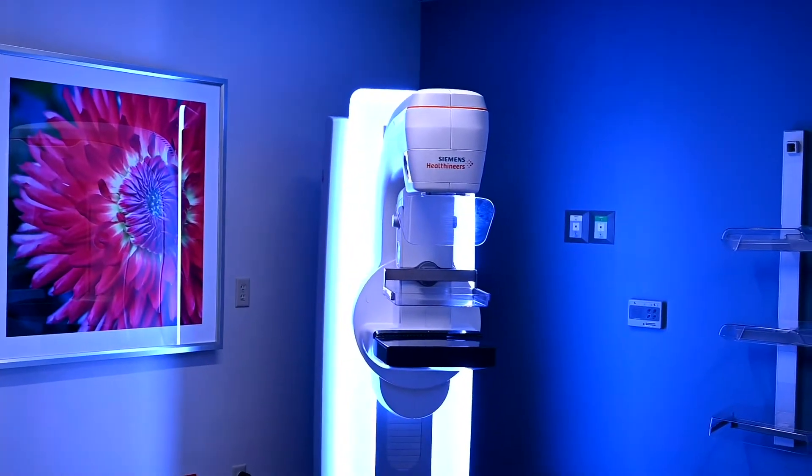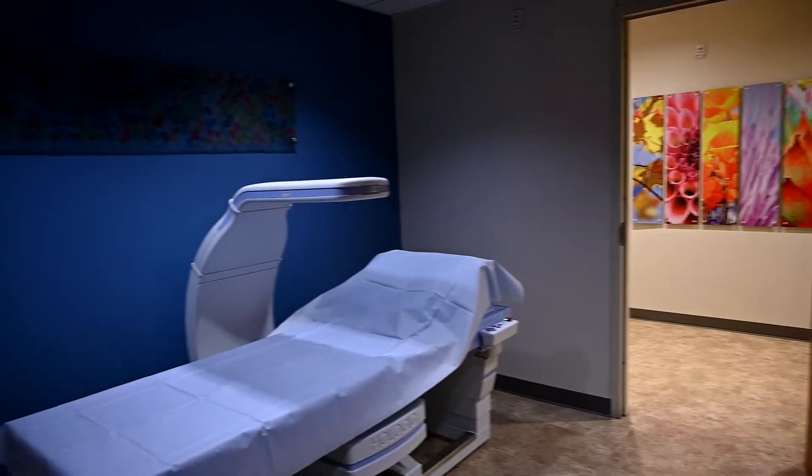3D mammography screening, 3D mammography diagnostics, stereotactic biopsy. We also have the latest in 3D breast ultrasound, which is a new technology in the community, and the latest technology for bone density equipment.